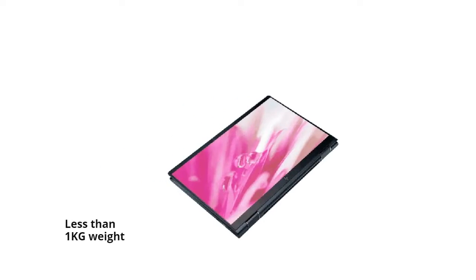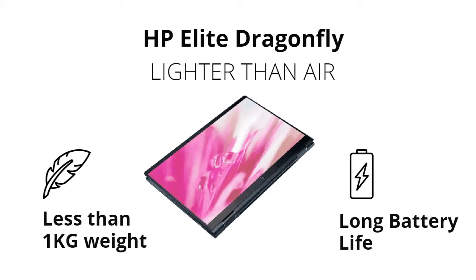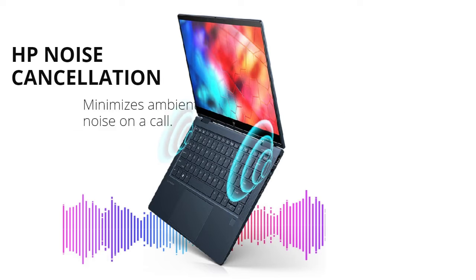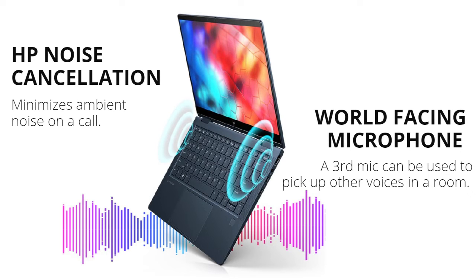With less than 1 kg weight and long battery life, the HP Elite Dragonfly is the best your business can get. HP noise cancellation, four top-firing speakers, and four discrete amps work together to create an immersive sound experience.